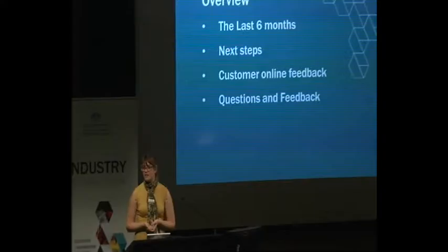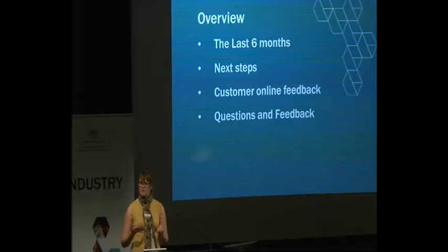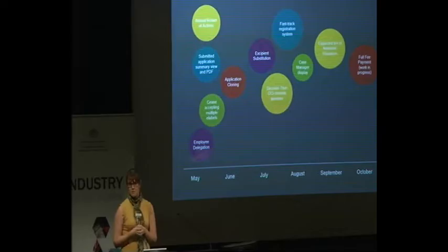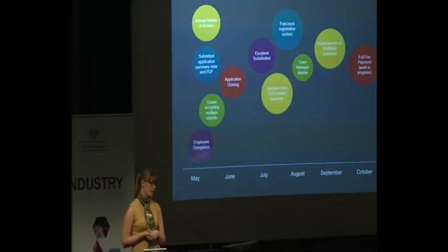Today I'm going to provide you with a bit of an overview of what we've done on our online services in the last six months since we saw you in May, give you a feel for the projects we're working on at the moment and what we're looking to do next, and then a bit of an overview of the customer online feedback that we receive. Here we have a snapshot of the work we've done on our online services in the last six months. If you go to the front page you'll see there's news and then there's online services, so we regularly update what we're doing on those services on that news page.